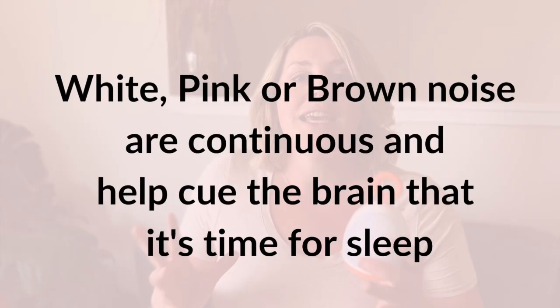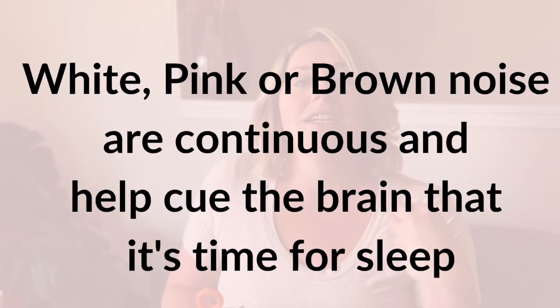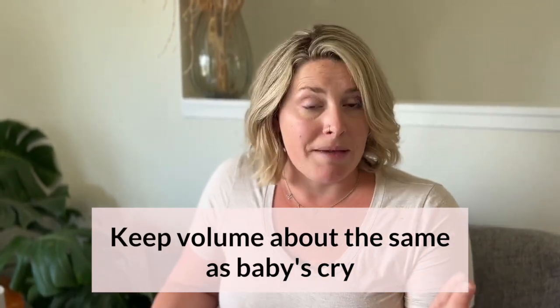I recommend white, pink, or brown noise because these are continuous sounds and they are able to actually cue the brain that it is time for sleep. We want to make sure that this is not too loud and not too quiet — about the same noise level as your baby's cry.